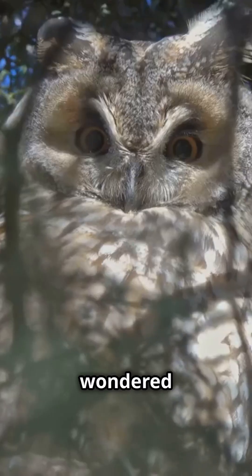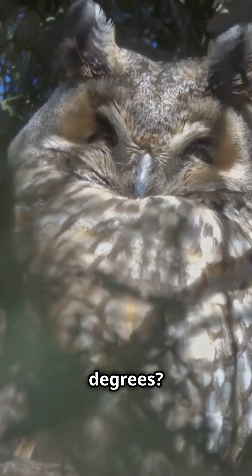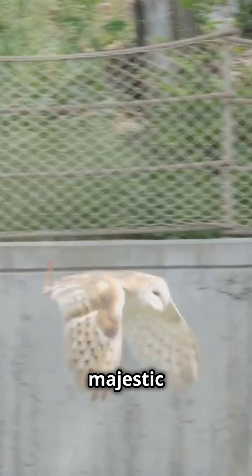Hey there, animal lovers! Ever wondered how owls manage to turn their heads almost 360 degrees? It's one of the coolest things about these majestic birds, and today I'm going to reveal their secret.